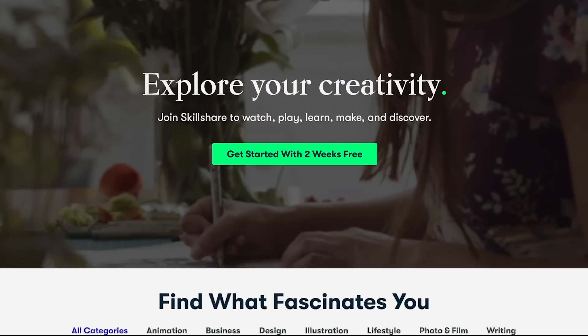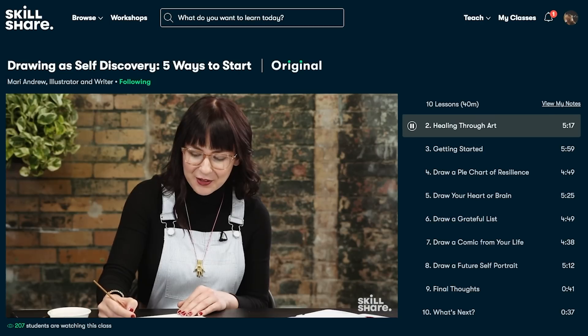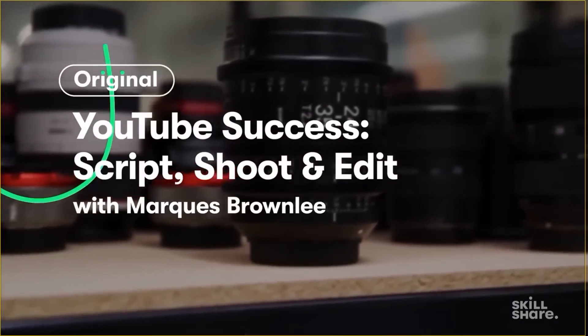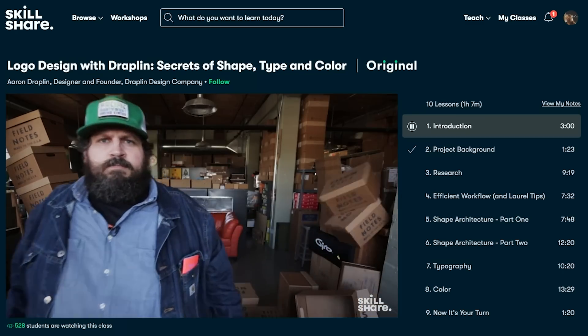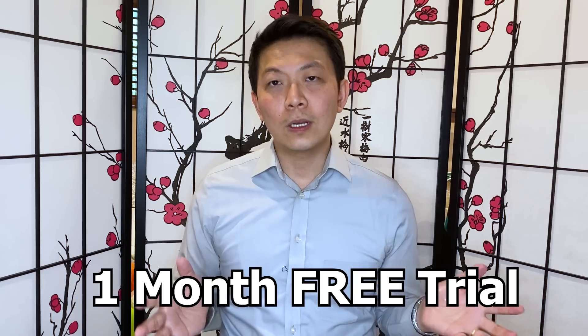But before continuing, this video is sponsored by Skillshare. Skillshare is an online learning community with thousands of inspiring classes for new creators. You can explore new skills, deepen existing passions, and get lost in creativity. I'm personally learning how to make better YouTube videos — they have great tips and instructional content on that, including a class from MKBHD who has over 14 million subscribers. The first 1,000 people to click the link in the description will get a one-month free trial of Skillshare.